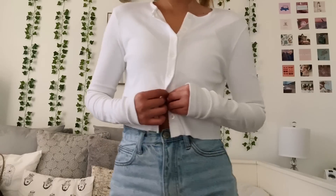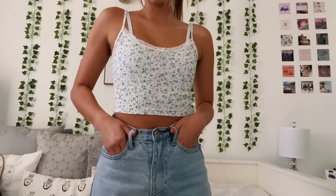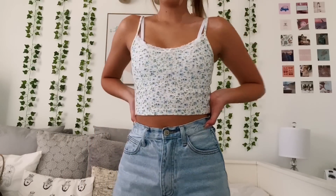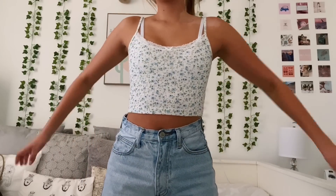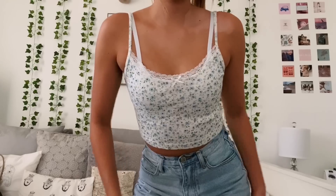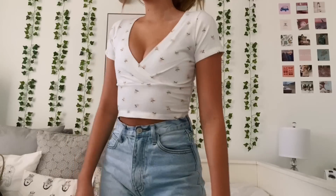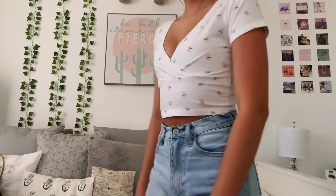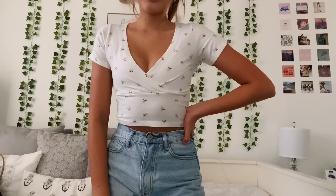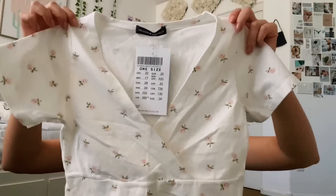This one is cropped but has a raw edge on it. I got this tank top — it was $20, a ribbed material with a little floral pattern and lace at the top with a bow detail. I also got this white top with a little floral pattern and a crossover type pattern to it — this one was $22.